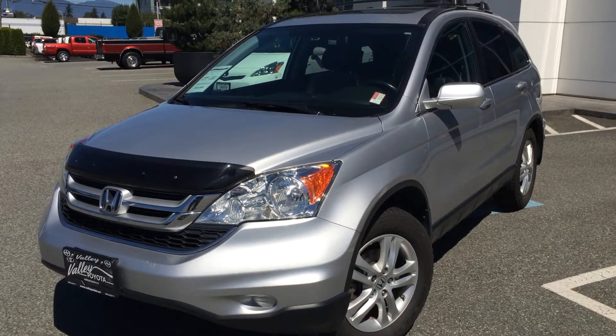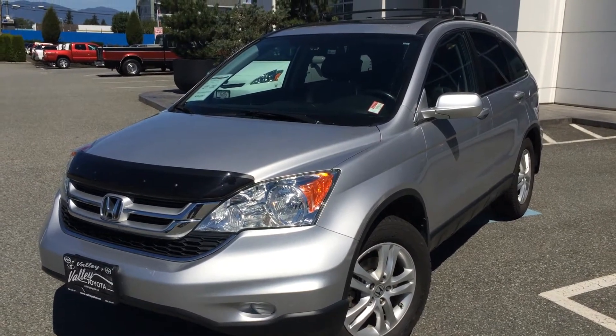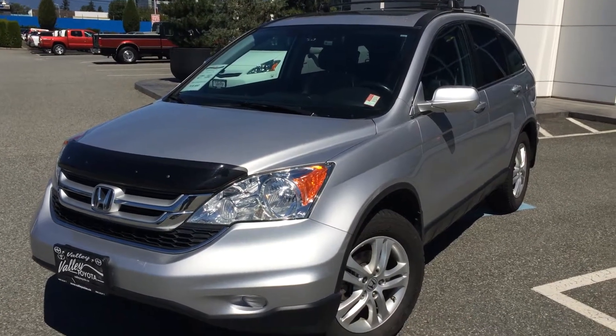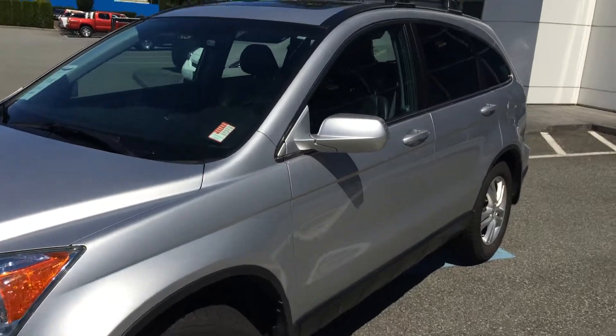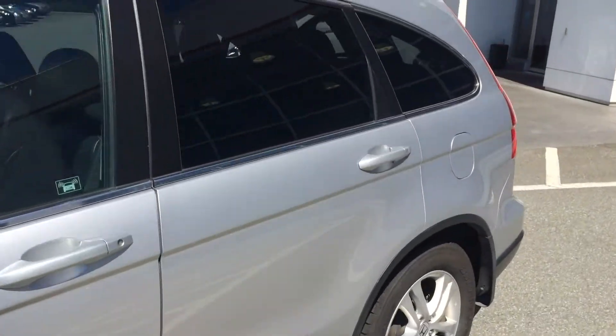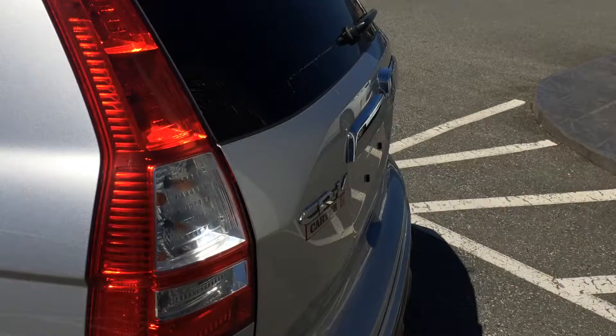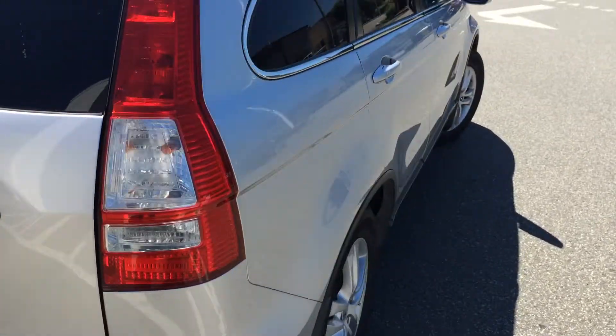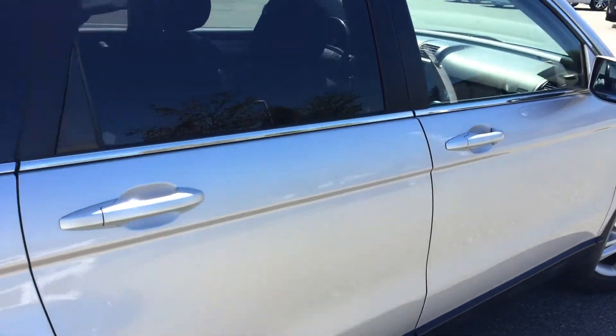Welcome to ValleyToyota.ca. We're having a look at a 2010 Honda CR-V, stock number 15762A. This is a Honda CR-V that was just traded in locally here by Chilliwack residents. Current mileage on this vehicle is 156,808 kilometers and this is an EX-L with navigation package.